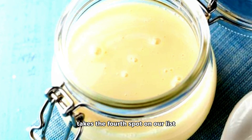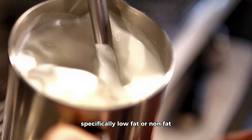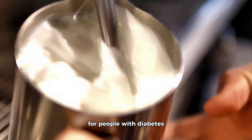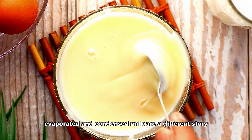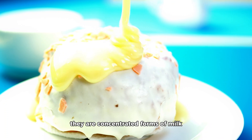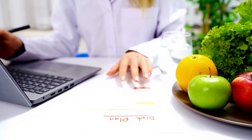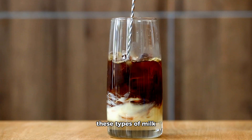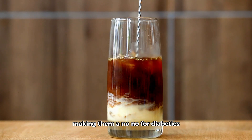Evaporated and condensed milk takes the fourth spot on our list. Regular milk, specifically low-fat or non-fat, can be part of a healthy diet for people with diabetes, thanks to its protein and vitamin D content. However, evaporated and condensed milk are a different story — they are concentrated forms of milk with most of the water removed, making them denser in sugar and fats. According to 2019 research published in Nutrition and Diabetes, these types of milk can significantly raise blood sugar levels, making them a no-no for diabetics.